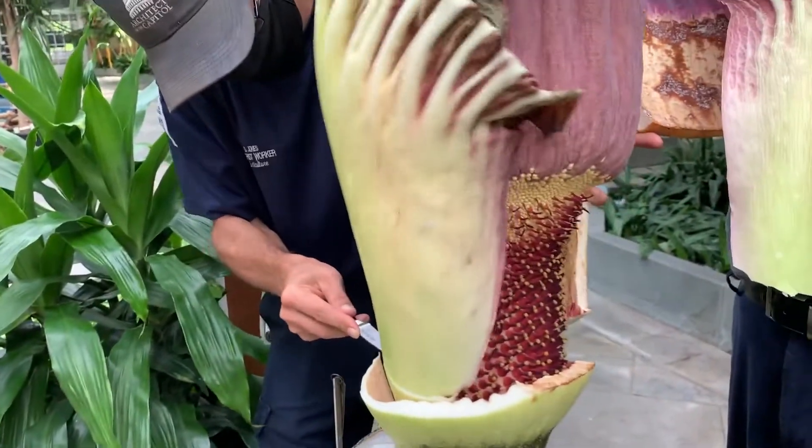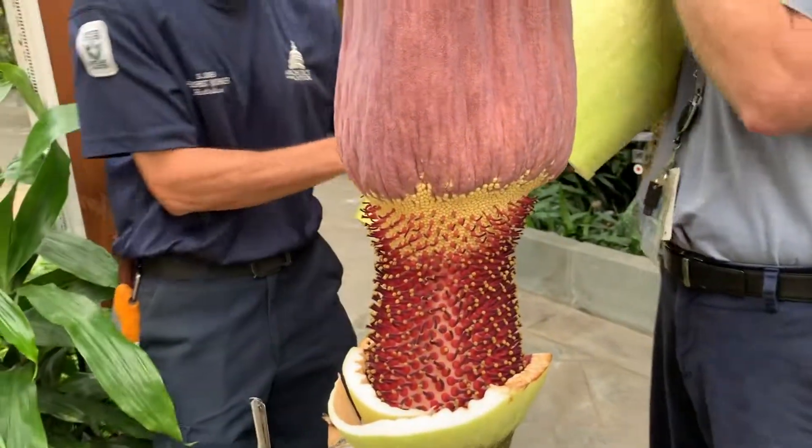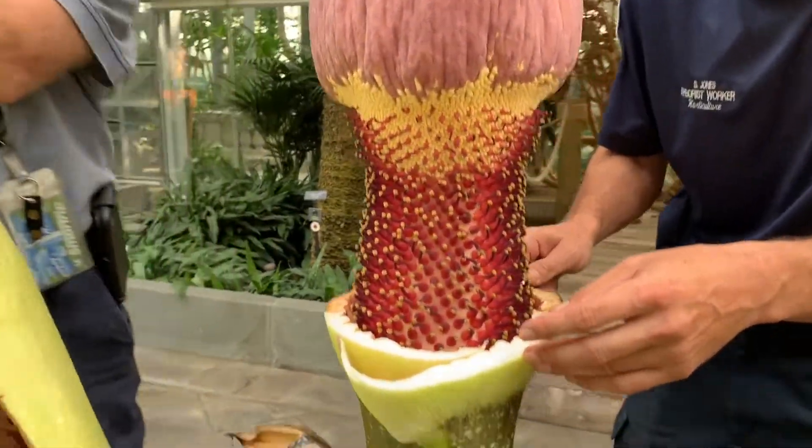This is the collection of flowers. There's a little bit of leftover stink smell from yesterday. Yesterday it had the stink because it was trying to attract pollinators — flies and carrion beetles.